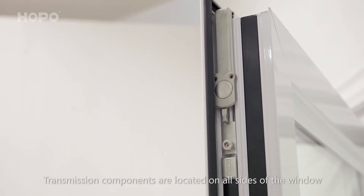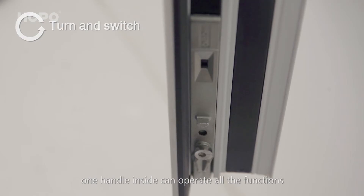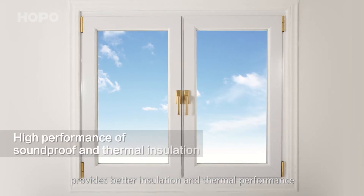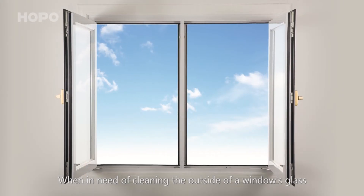Transmission components are located on all sides of the window, and one handle inside can operate all the functions. This type of multi-point locking system provides better insulation and thermal performance.